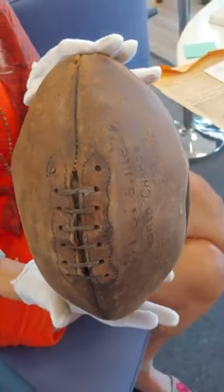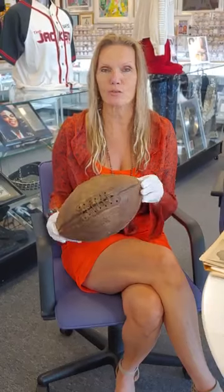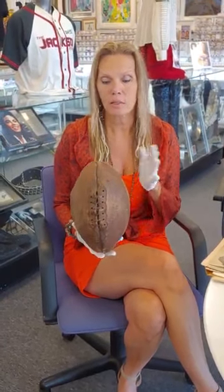Then it gets listed up online for everyone to see in auction, and then I get to present the ball here live to you so that you can see it as well. I haven't been excited about such a great football like this in a long time. For it to have survived with such fantastic provenance is amazing.